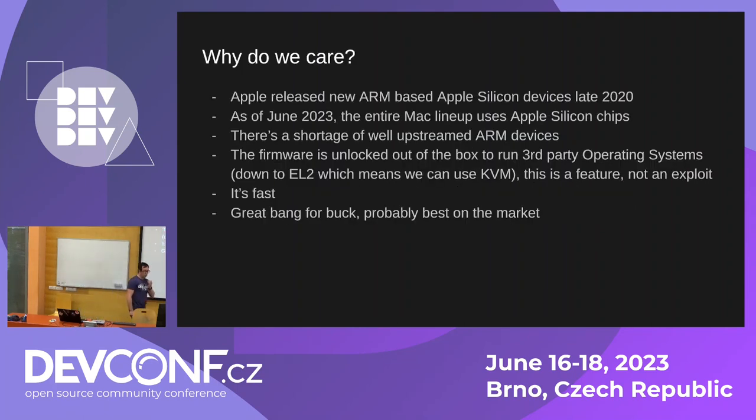Why do we care about all this? Apple released new ARM-based Apple Silicon devices in late 2020, and as of this month the entire Mac lineup uses Apple Silicon chips. There's actually a shortage of well-upstreamed ARM devices, and this is one of them in the process of getting upstreamed. Even the code that isn't upstream yet is all publicly available, and the upstream contributors are doing their best to keep pushing as much as they can upstream.